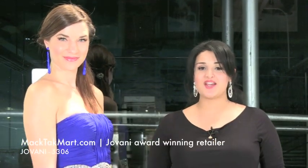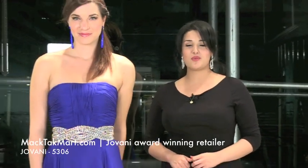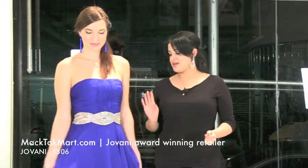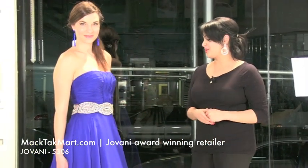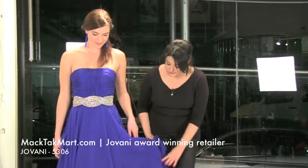Welcome to MAGTAG TV. We're here to present you the new collection of Giovanni Couture, style number 5306, which is this gorgeous gown right here — imperial waistline, beautiful jewel work right here, and an A-line skirt, which is very flowy, very pretty.